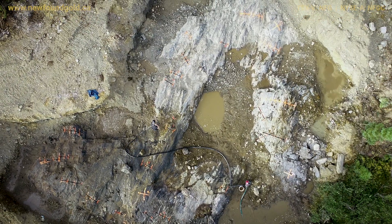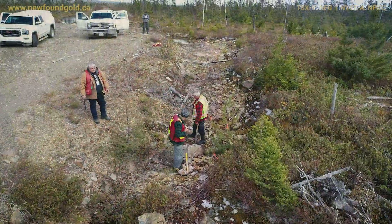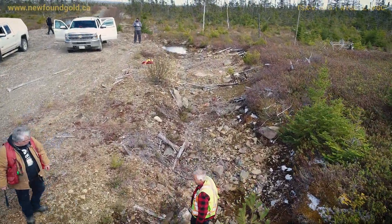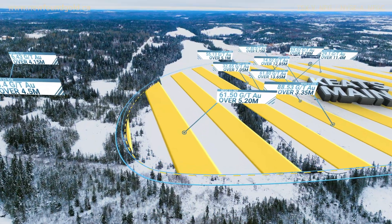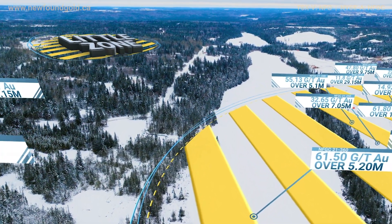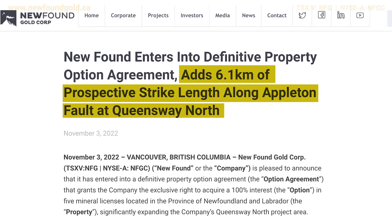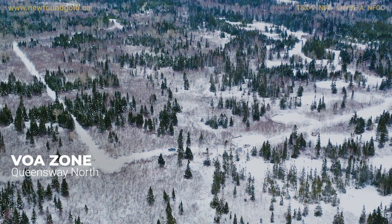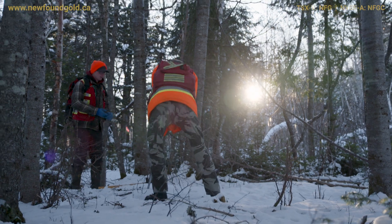Newfound really benefited from a soil sampling program conducted by one of the historical operators at the Appleton Fault Zone, and that soil sampling program largely identified many of the near-surface zones that we've been exploring to date — including the Keith Zone, the Lotto Zone, and the Little Zone. When Newfound acquired additional ground to the north that had seen very limited exploration, our plan is to replicate that survey that's been so successful along the Appleton Fault and extend that to the north.